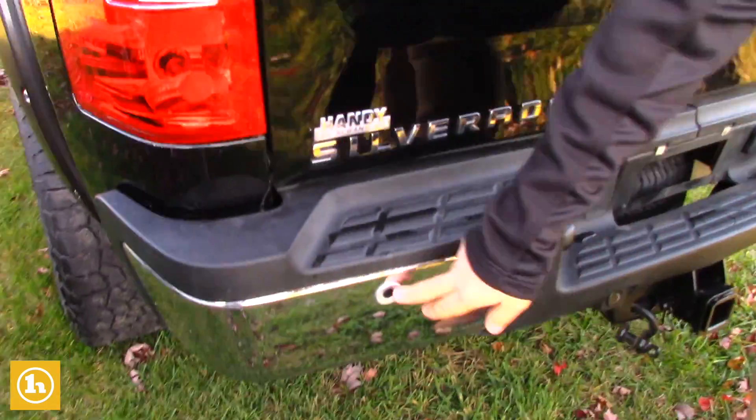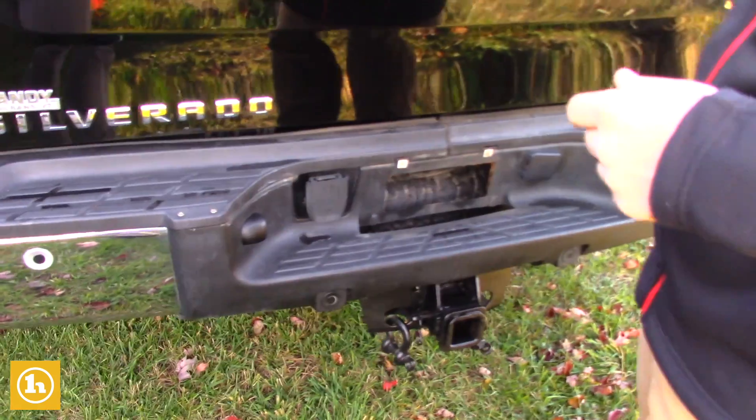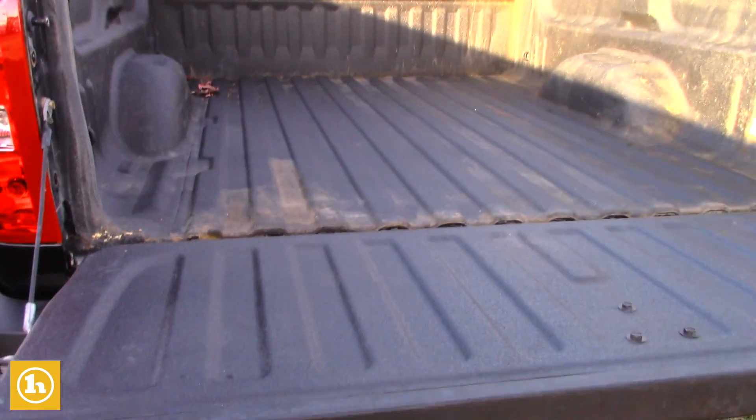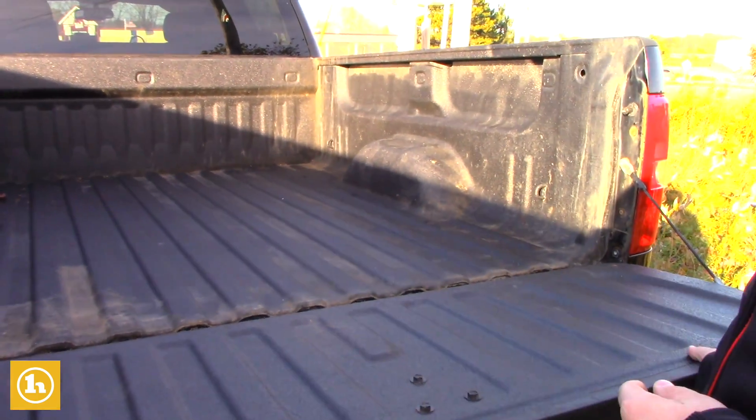Coming around to the back — we do have parking sensors in the back here, so when you're backing up it'll warn you something's in your blind spot. It does have a spray-in bed liner as well in the bed of the truck.